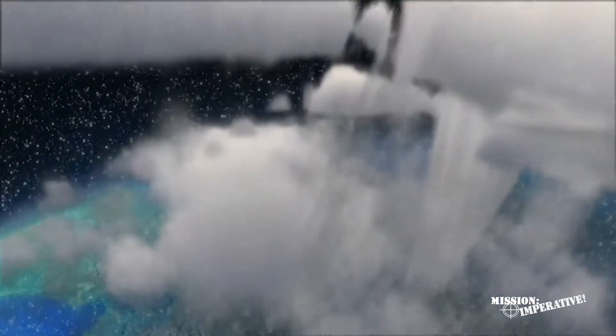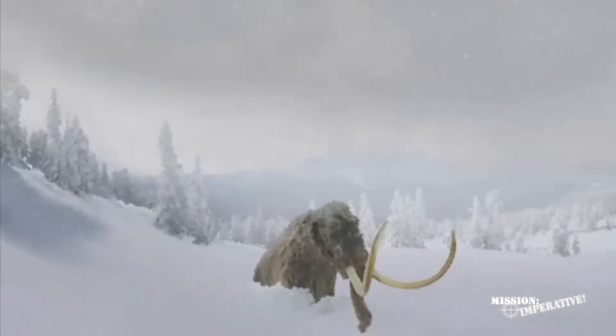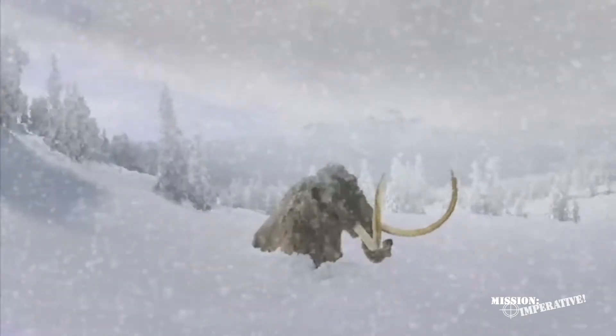Some of the water jetting high above the stratosphere froze into supercooled ice crystals and produced massive ice dumps, burying, suffocating, and instantly freezing many animals including the frozen mammoths of Siberia and Alaska.